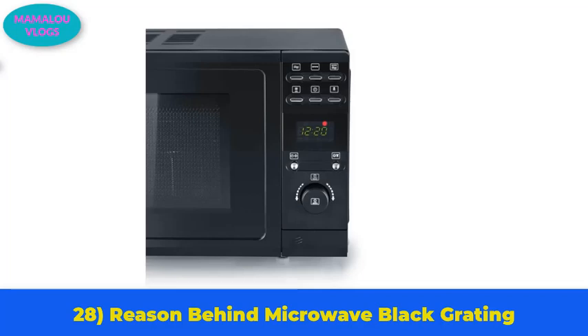Number 28: the reason behind the microwave's black grating. If you have ever wondered why there is black grating on the microwave door, it is there to prevent electromagnetic fields from harming people or animals nearby.